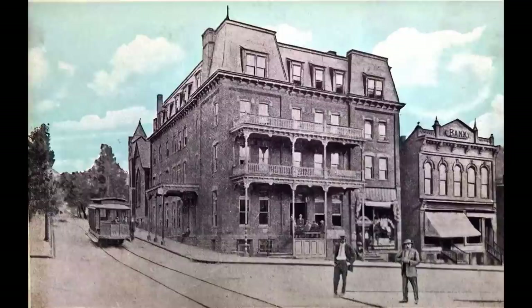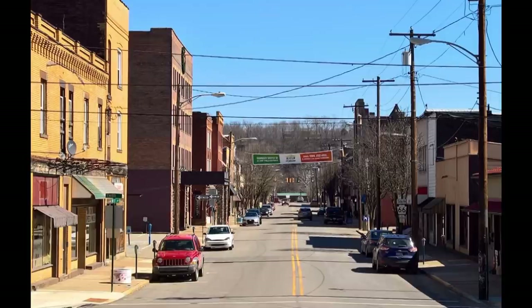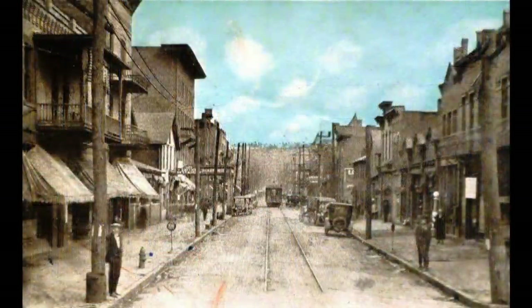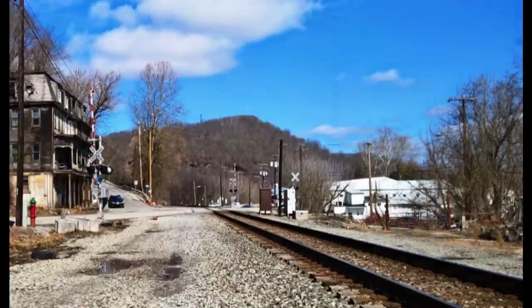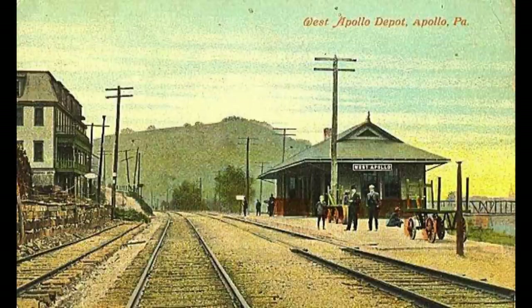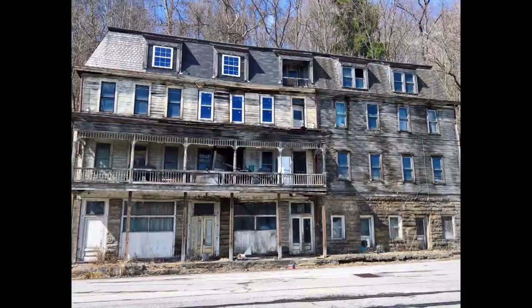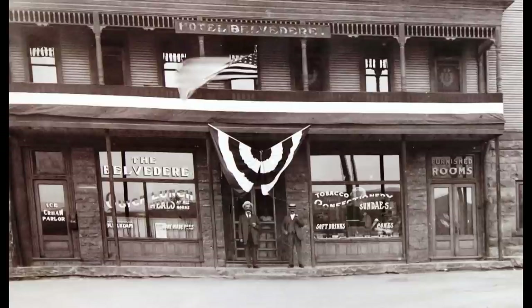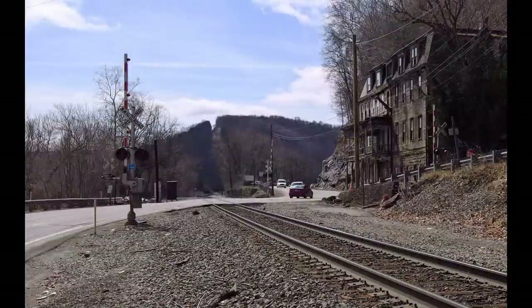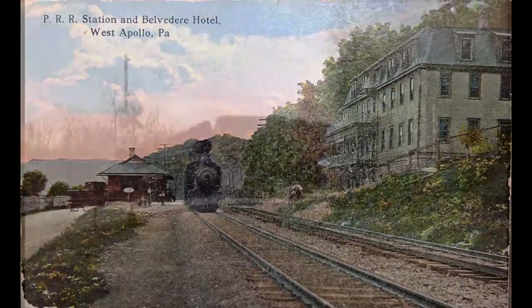I've been meaning to do this, so I guess today's the day. The then-and-now pictures were done down in Apollo — the streetcar by the hotel, coming down that road. Back down in Leechburg there was the streetcar coming down Market Street. And then the Belvedere Hotel — we had a picture of the Belvedere Hotel on the left with a train station on the right, of course long gone. Another picture of the front of the hotel from the 1920s era, and another picture of the Belvedere with a steam locomotive, back when there were two tracks running through there.